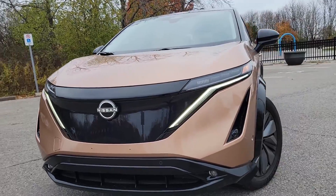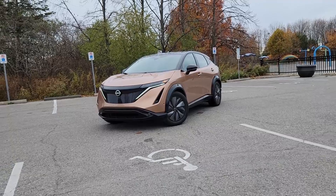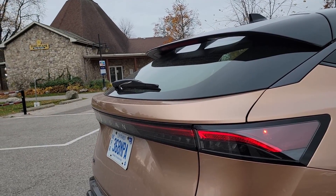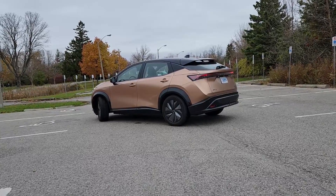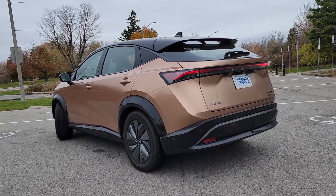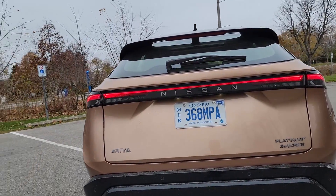If you enjoyed this video, be sure to check out our channel for more great battery economy content. We also have reviews on other EVs, such as the Toyota BZ4X, BMW i4, BMW iX, Kia EV6, Volvo XC40, Kia Niro EV, Ford Mustang Mach-E, Genesis GV60, and the Chevrolet Bolt. If you're interested in hybrids, we have fuel economy reviews on the Toyota Prius, Toyota Camry Hybrid, and Honda Accord Hybrid. You can watch those videos on our YouTube channel.